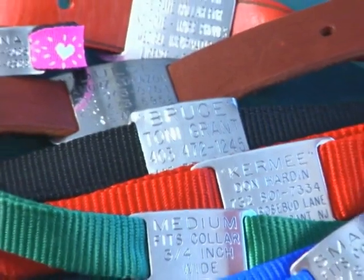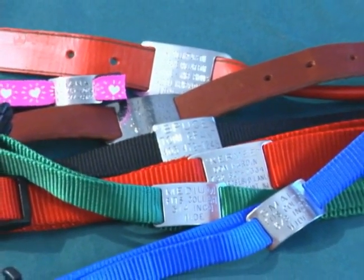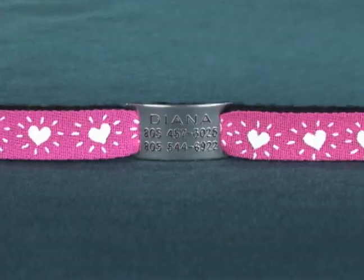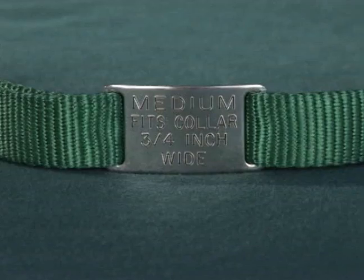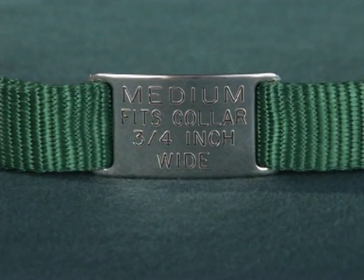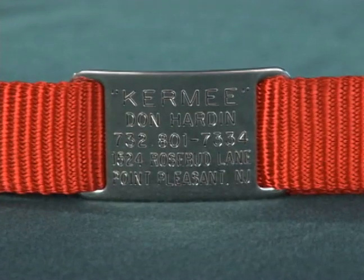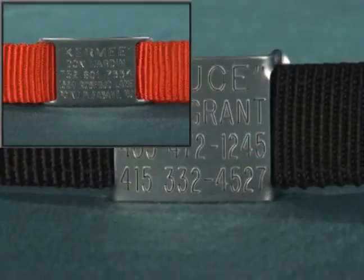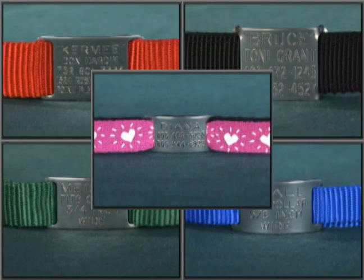Collar tags are available in three styles and four sizes, one of which will almost certainly work on the collar your pet wears. The mini single thick slide-on, shown here on a Beastie Band cat safety collar. The small single thick slide-on. The medium single thick slide-on. The double thick slide-on. And the adjustable collar tag. Each size is shown here on high quality adjustable collars, made in the USA by Hamilton.